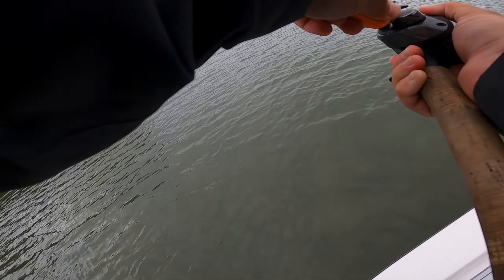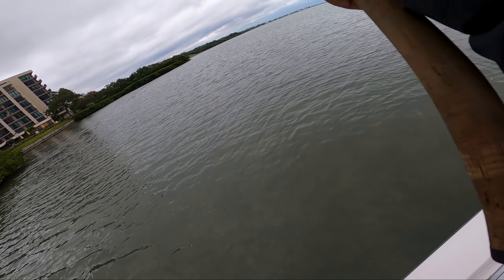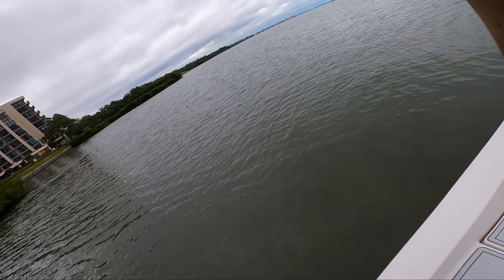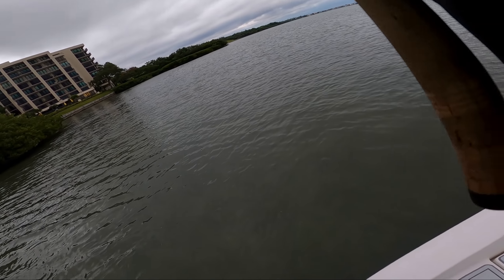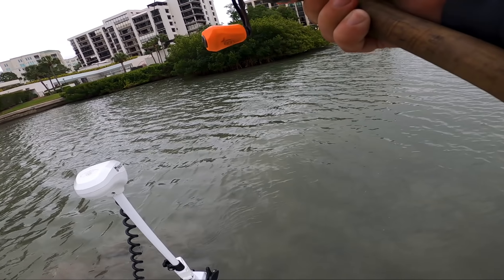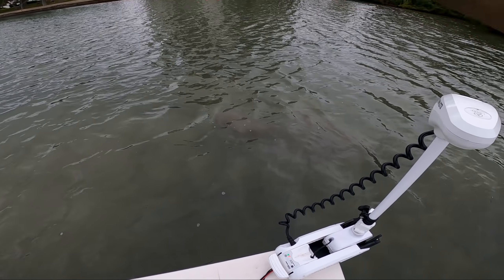Oh, there's a fish — that's actually a good fish. That's a red, I think. All day has been miserably hard. That's a red — that is not a bad red. Holy crap, I'm in disbelief right now because it has been such a slow day.